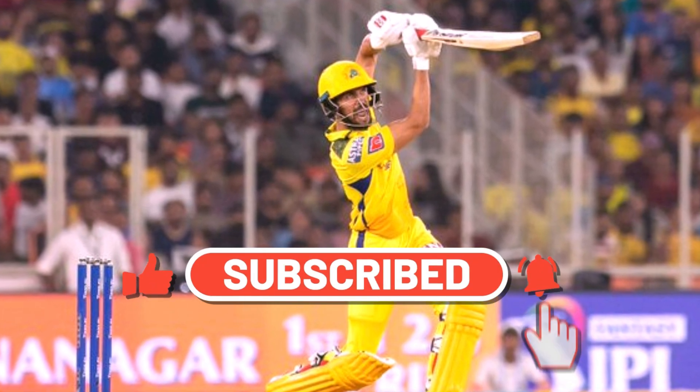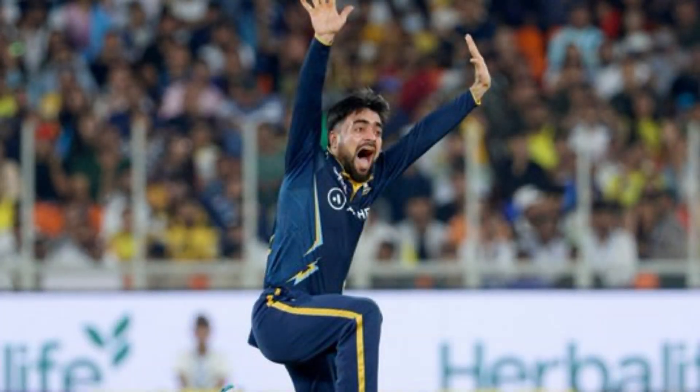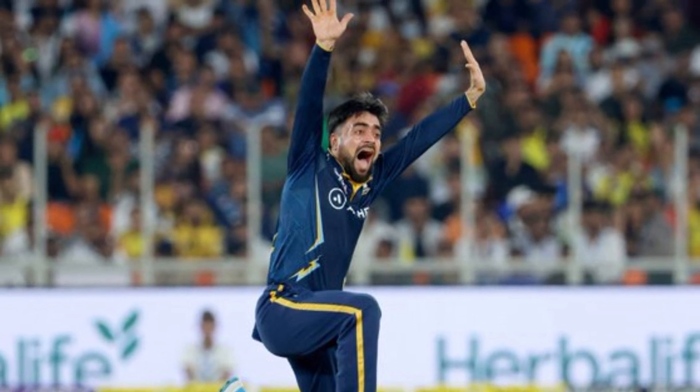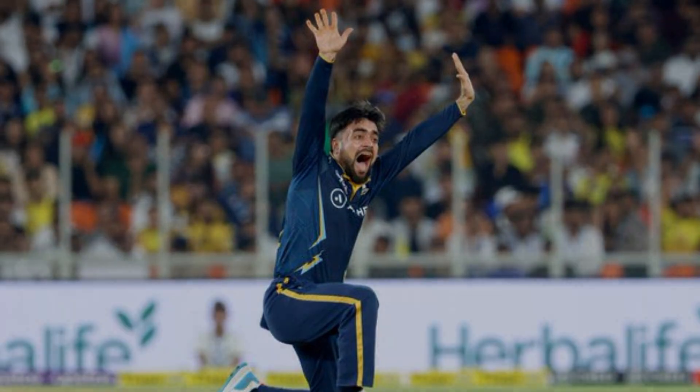For CSK, Ruturaj Gaikwad played the highest innings knock in 50 balls. And for Gujarat Titans, Rashid Khan was the most successful bowler — he got 2 wickets with a 6.5 economy rate.